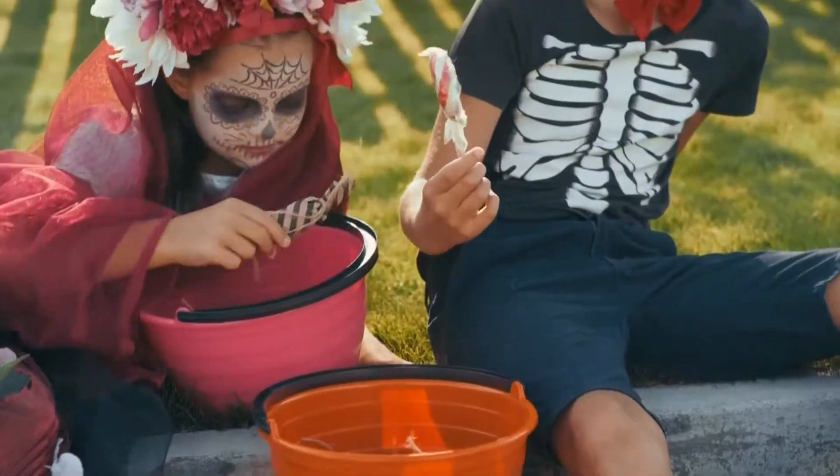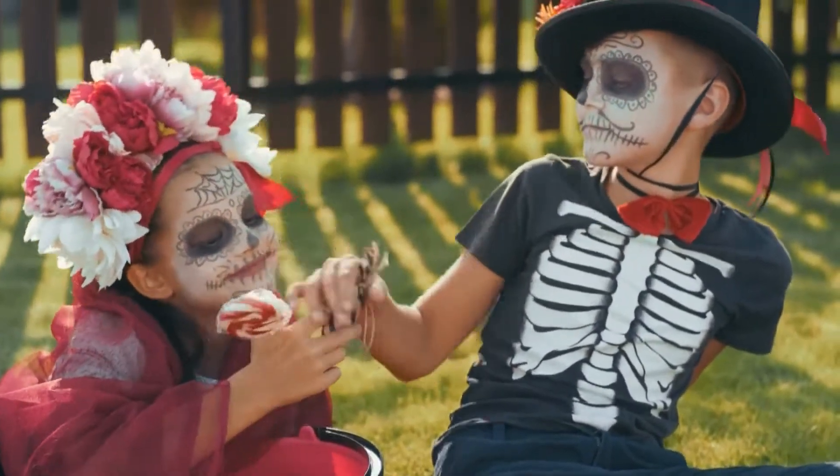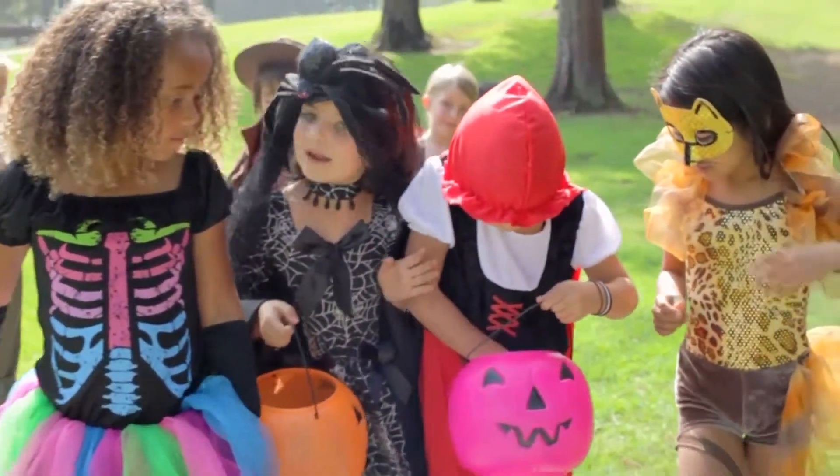Dr. Amanda Salter joined the Oakland County Megacast to give great eye safety tips for children and adults dressing up this Halloween. The best thing to do is see your eye doctor and get a prescription contact lens, whether it be a regular contact lens or a colored or a costume lens.